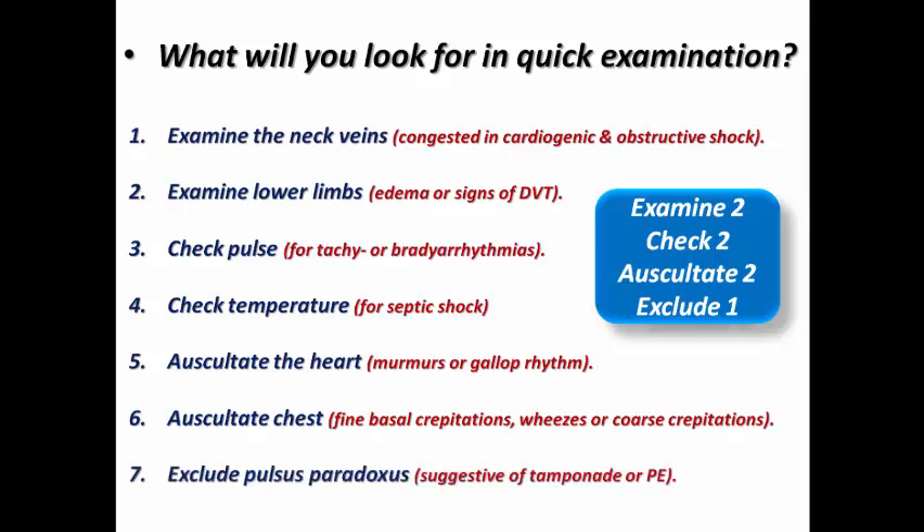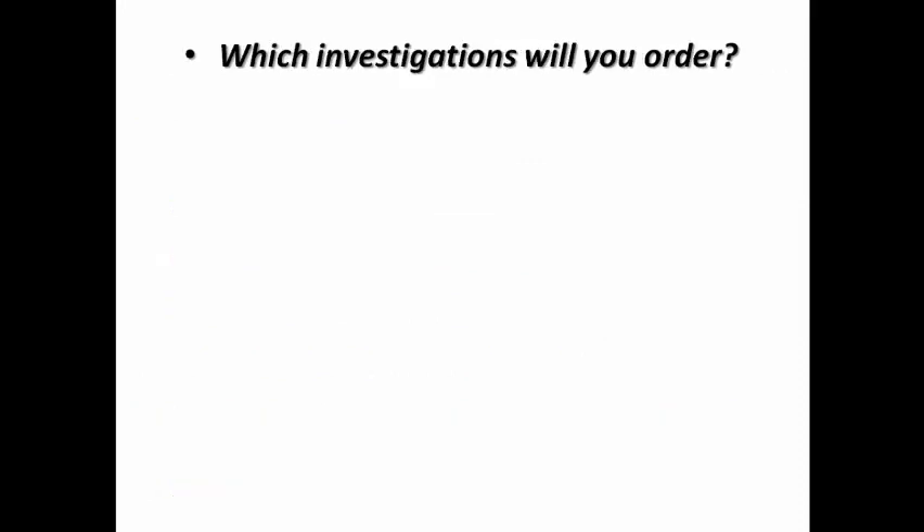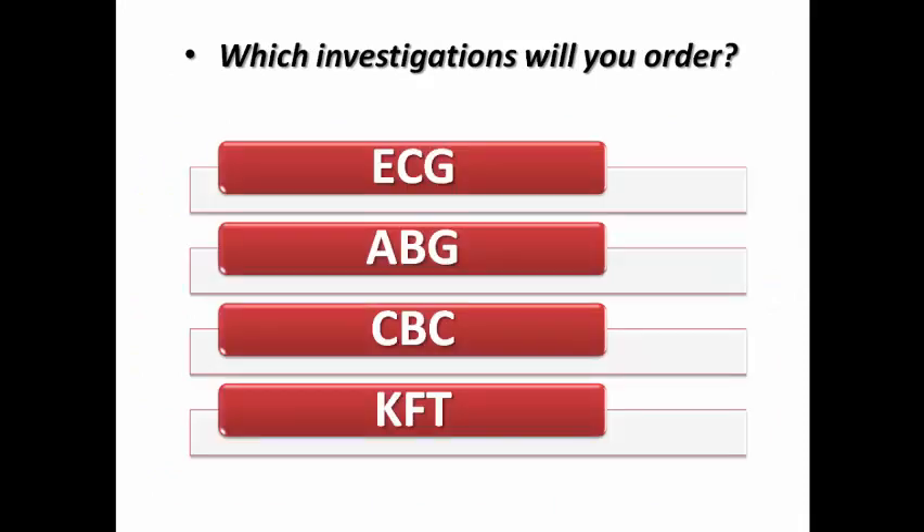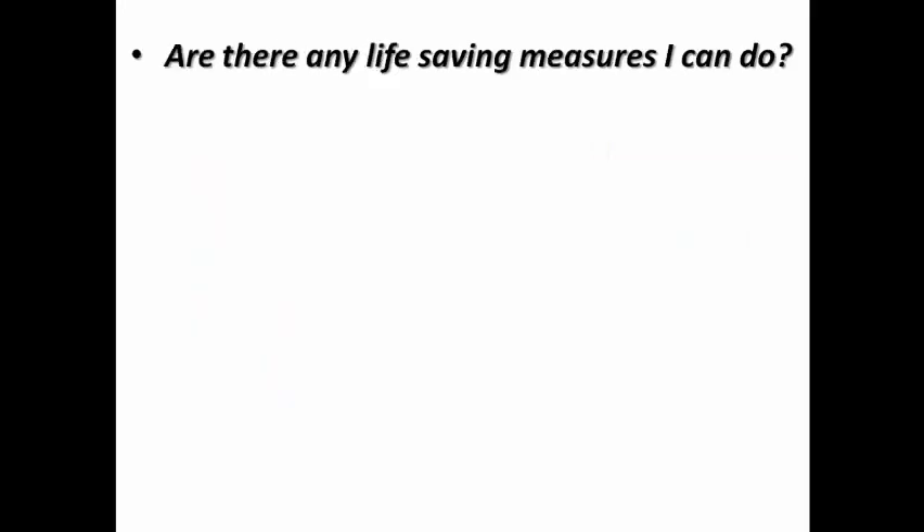Exclude pulsus paradoxus, which may suggest tamponade or pulmonary embolism in high-risk cases. The urgent investigations to order are ECG, arterial blood gas, complete blood picture, and kidney function tests. That was the summary of the approach to a shocked patient.